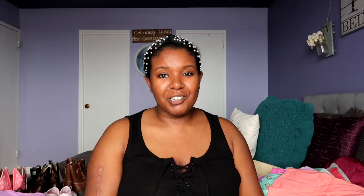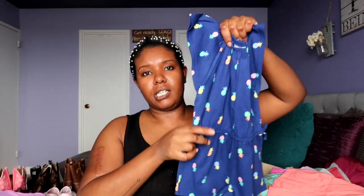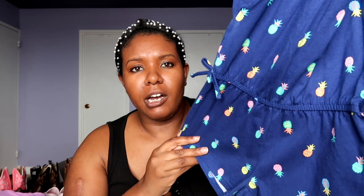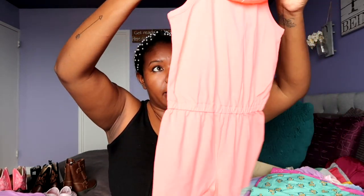Let's move on to rompers and dresses. Luna looks so cute in rompers, guys. I can't wait to dress her in all this stuff. I've had all of this since her birthday and I've just been putting off making this video. This one is a dark blue with pineapples in pretty neon colors. Here is a nice coral romper — again, super cute.